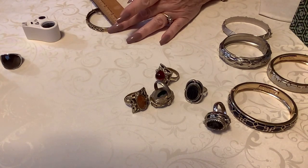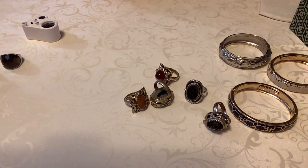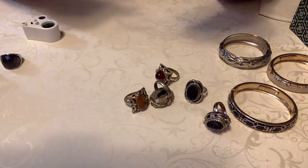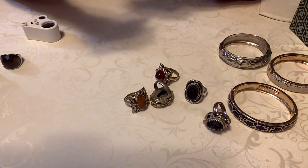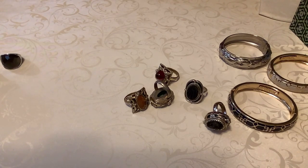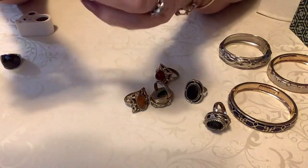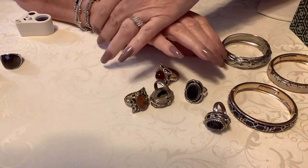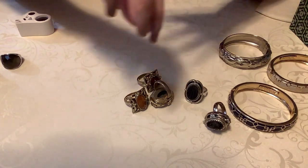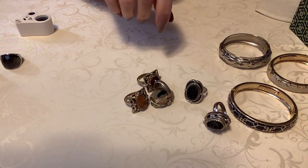Next we have this - it's like that satin silver. This one is - oh - Crown Trifari, right there. This one's gorgeous. So I'll put $7 on this - this is so pretty. That was the Crown Trifari.